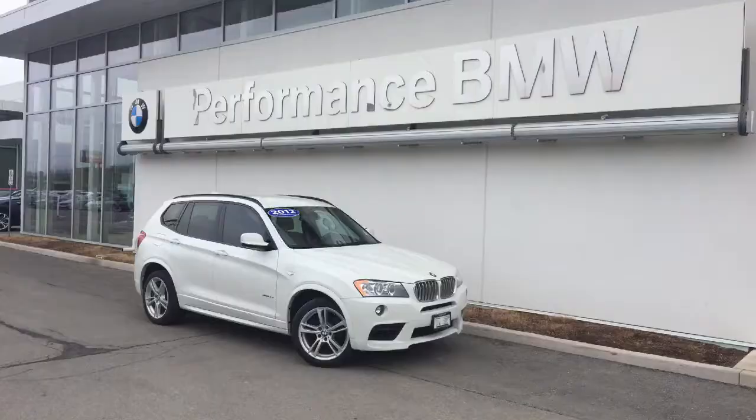Hi Pratt, Adam Flynn here from Performance BMW. I wanted to give you a personal look at the 2012 X3 you were inquiring about. I have it sitting here in front of us. It's a beautiful M Sport package with the 35 engine. It's got lots of features I think you'll like. Let's take a look.